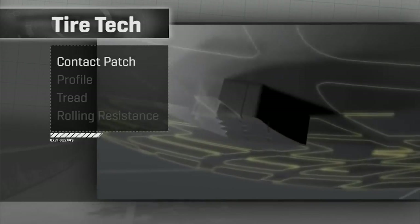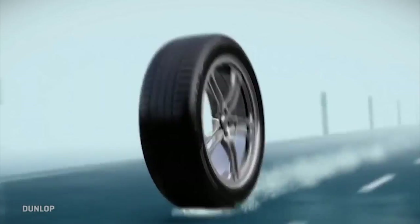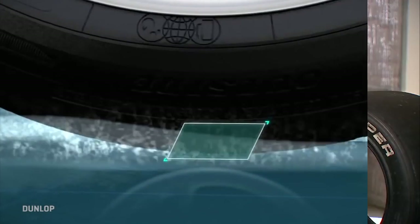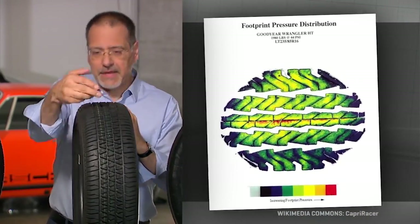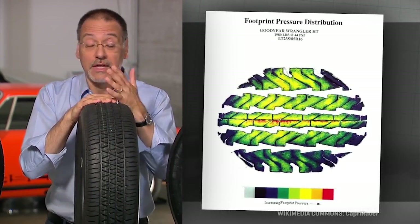The first concept is the contact patch, or the footprint — that's where the tread sits and meets the asphalt. It varies in width and length depending on the tire design, pressure, and your car's weight.